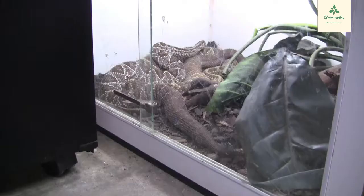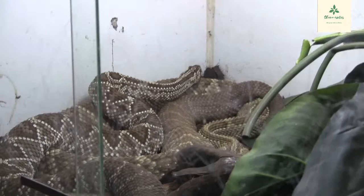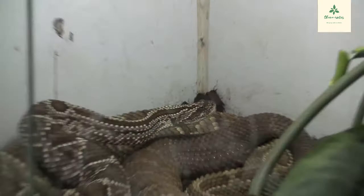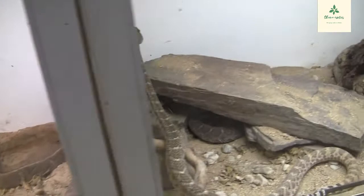A few moments later — the female Cascabel is right there by the male and both of them seem quite comfortable with each other. I am quite happy to let them be for now. Look at that female Cascabel — she's so alert. We'll leave them be, and then the Western Diamondbacks seem to be alright with each other as well.